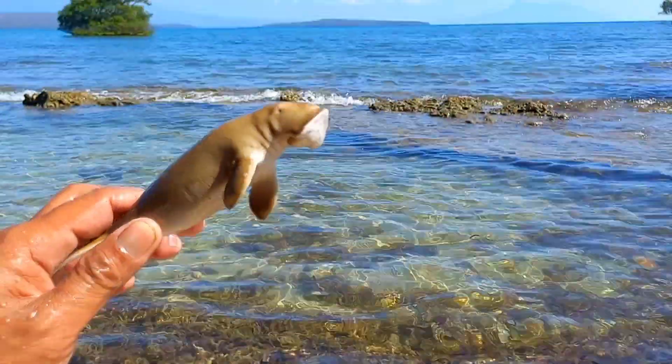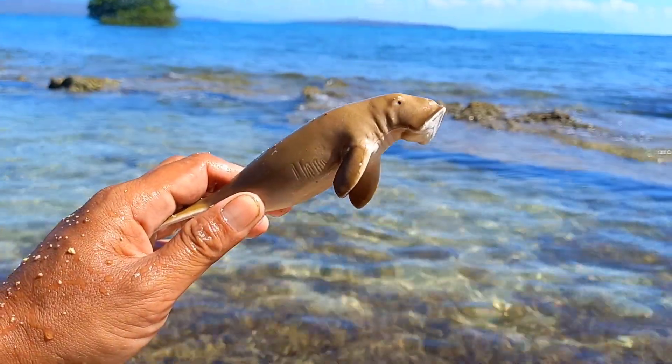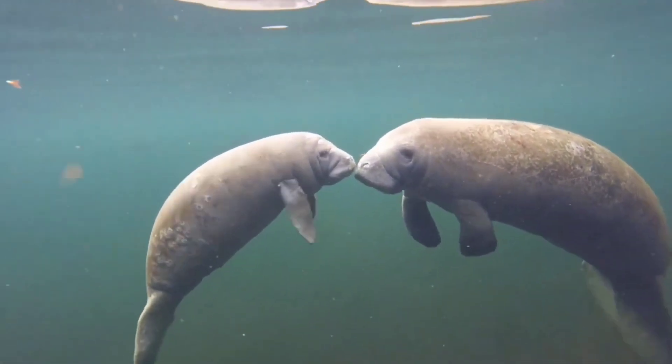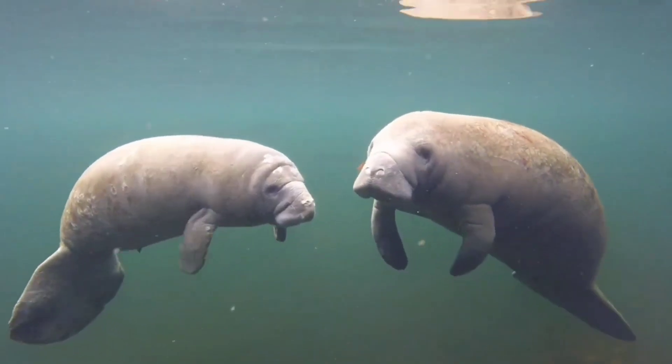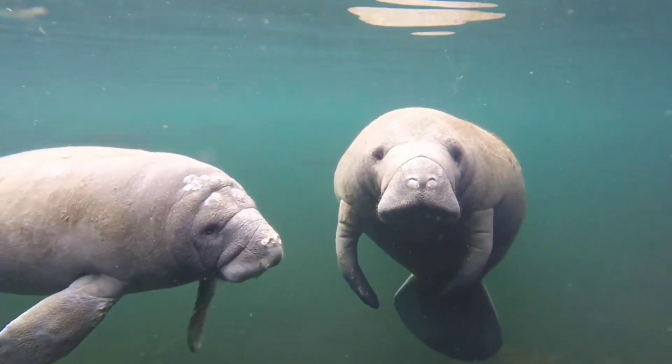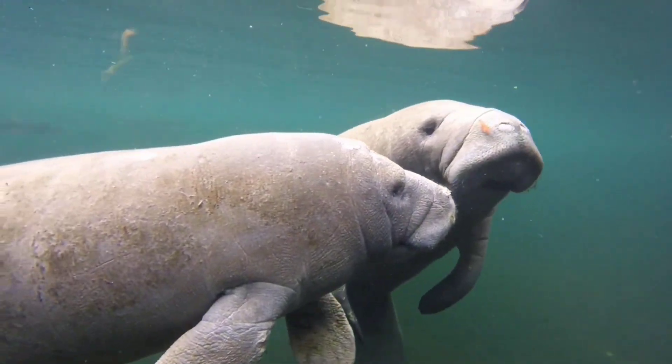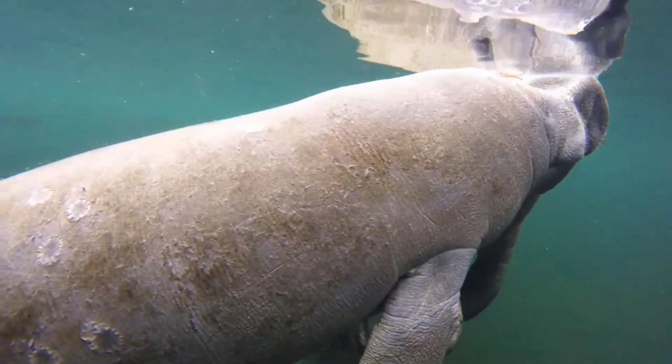This is a dugong. Dugongs are classified as mammals, so they have mammary glands. Apart from that, dugongs also have teeth, tusks, and bristles in their mouths. This aquatic animal is a true herbivore with a large body and a long lifespan.